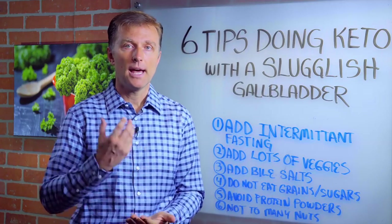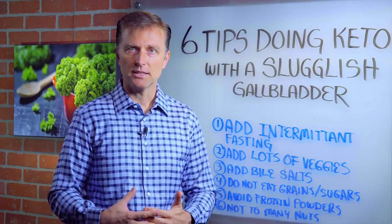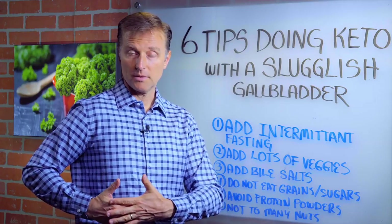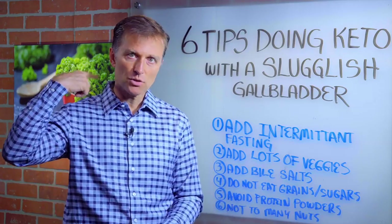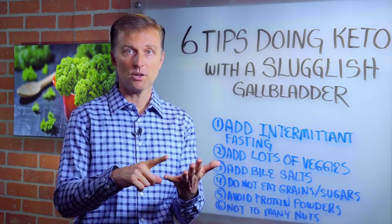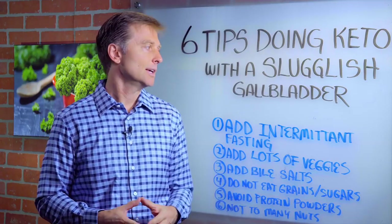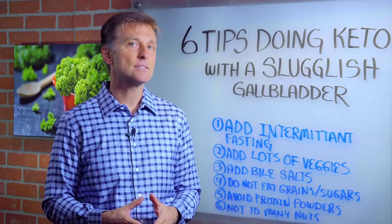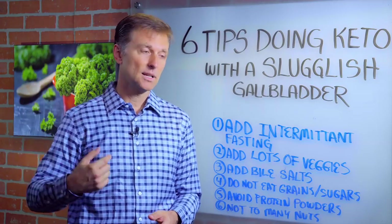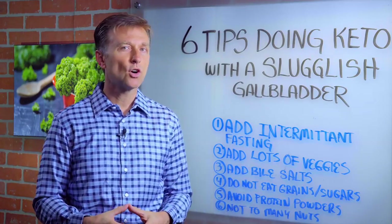So many people have a sluggish gallbladder, and those symptoms would be bloating after eating, right side underneath the ribcage feels full and maybe even sore or painful, pain that goes up into the right shoulder blade, intolerance with fat. When you go to the bathroom, it floats. There's a whole series of things — burping, belching, indigestion. Those are signs of a sluggish gallbladder. Right shoulder blade pain, headaches on the right side — anything on the right side up here is usually gallbladder.